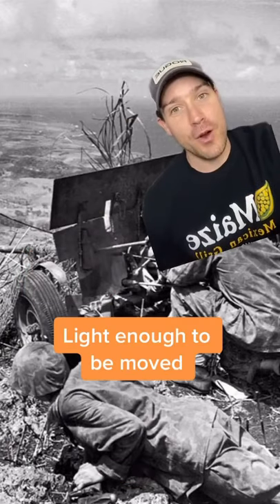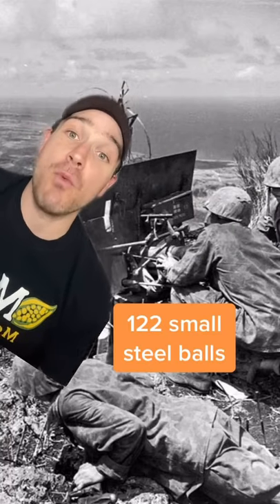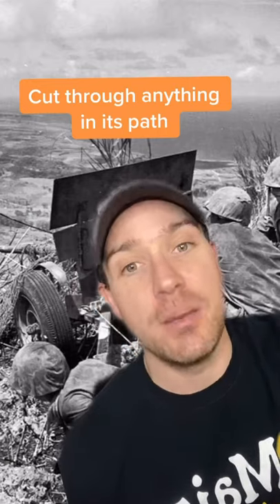It was light enough to be moved around the battlefield pretty easily, and could fire anti-tank or high-explosive rounds, as well as canister shot. Rather than being one projectile, the canister round was made up of 122 steel balls. Often fired at point-blank range, the canister rounds would cut through anything in their path, from the dense jungle to onrushing enemy soldiers.